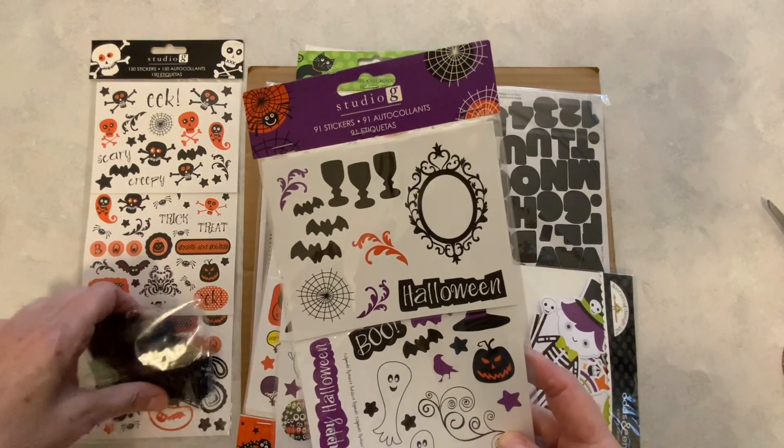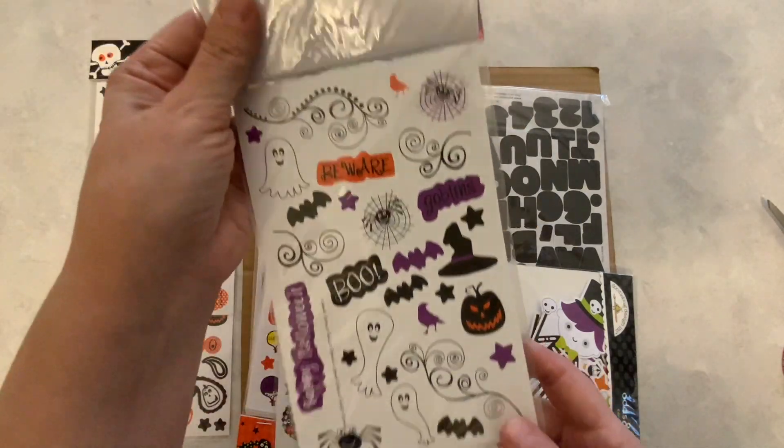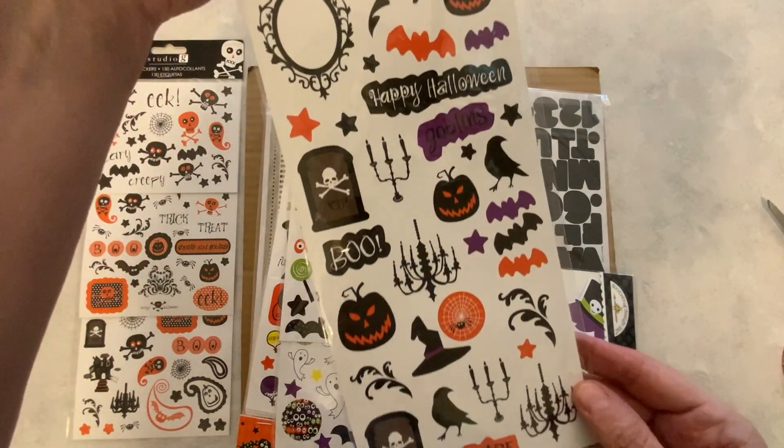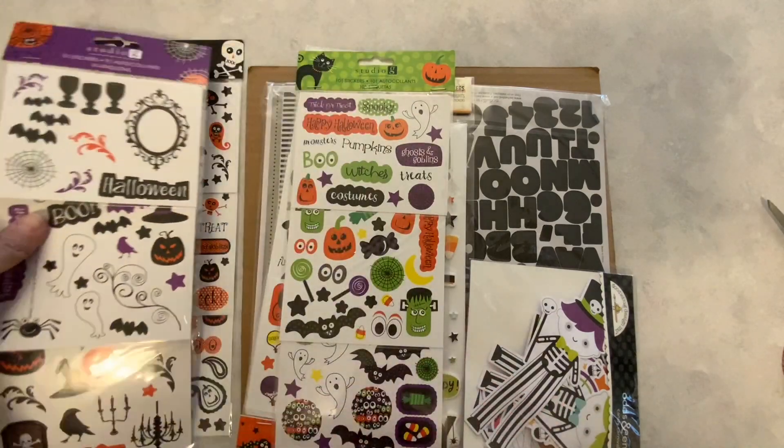Studio G stickers again — 91 stickers in this pack. I'm so excited. If anybody knows of any year-round Halloween collabs, let me know because I would love to join.